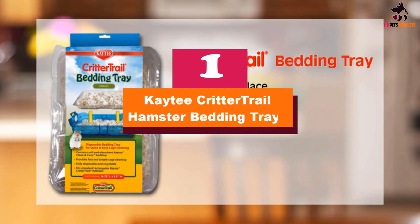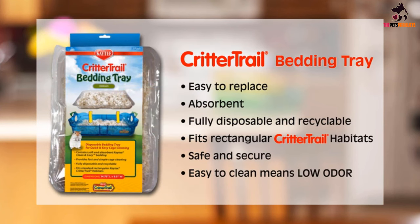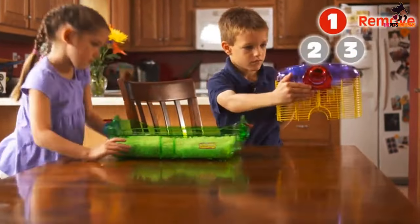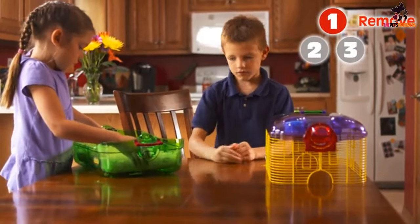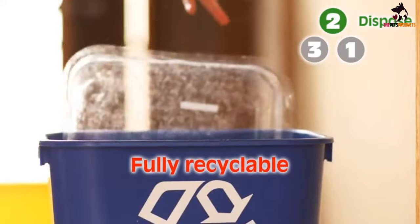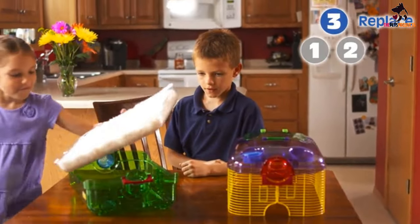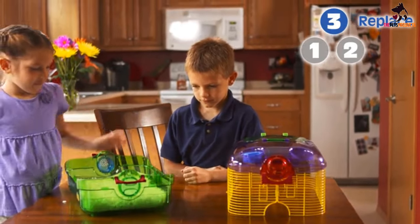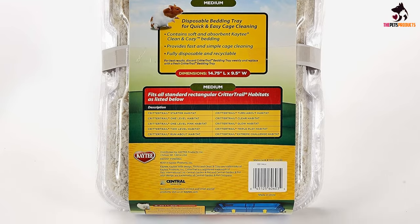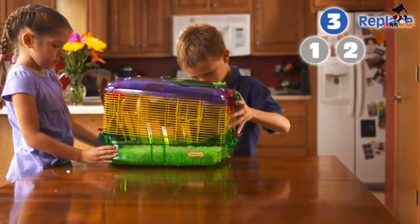And finally at number 1, we have the Katie Critter Trail Hamster Bedding Trays. In a world where almost everything has a disposable counterpart, why not try some disposable bedding that will make cleaning time a whole lot easier? For all pet owners who are tired of taking hours to painstakingly clean out hamster cages, the Katie Critter Trail Small Animal Habitat Bedding Trays reduces that time by eons. This bedding comes in a 3-pack which is already filled up with Katie Clean and Cozy Bedding, and it simply allows pet owners to take out the bedding trays, dispose of them, and stick a new one in.